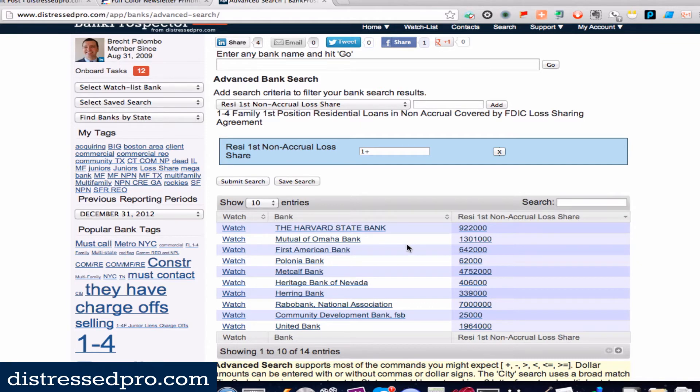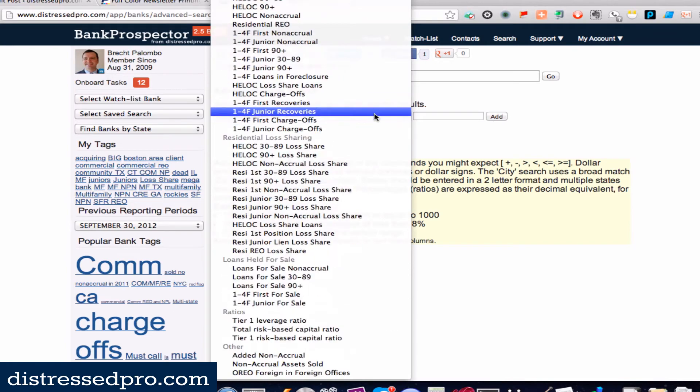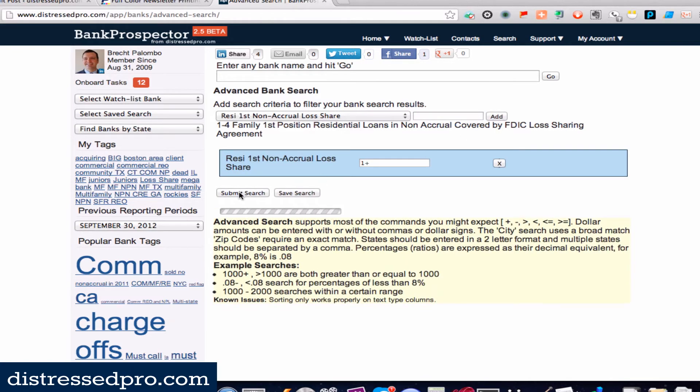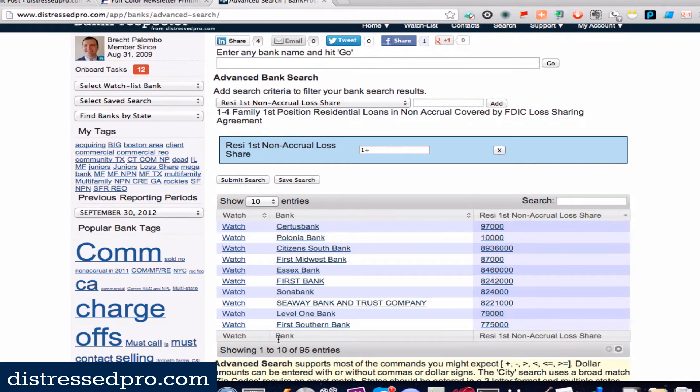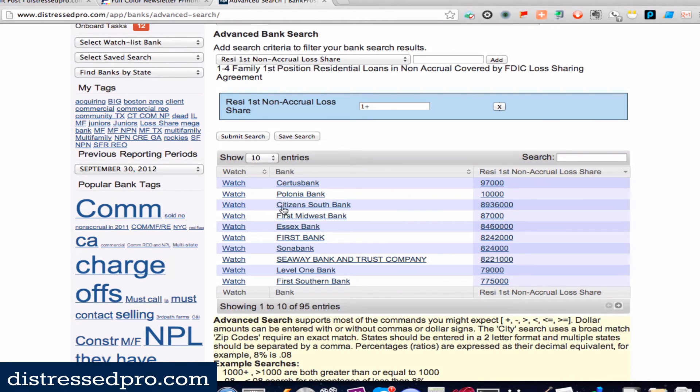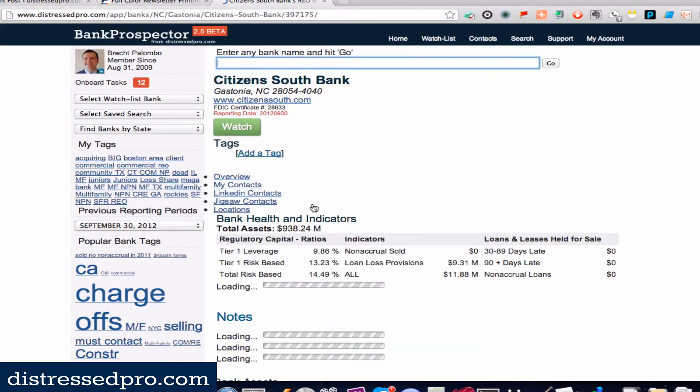If I go back one period and again search residential loss sharing — residential first position non-accrual loss share, one dollar or more — and submit the search, I can see there are 95 different banks with that. We could do the same thing for commercial, construction, or multifamily, and we can do it for 30-to-89-day late, 90-plus-day late and still accruing, or non-accrual.